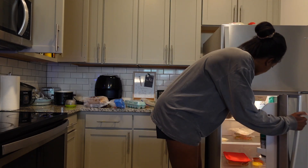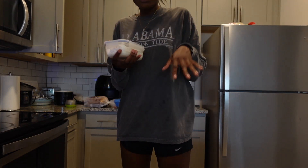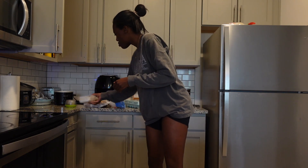I'm gonna have this chia seed pudding I made a couple days ago — it's just the Oikos Greek yogurt, vanilla. I'm going to google how long to put the stuff in my air fryer because I really have no clue, and then I'll show you the final product.